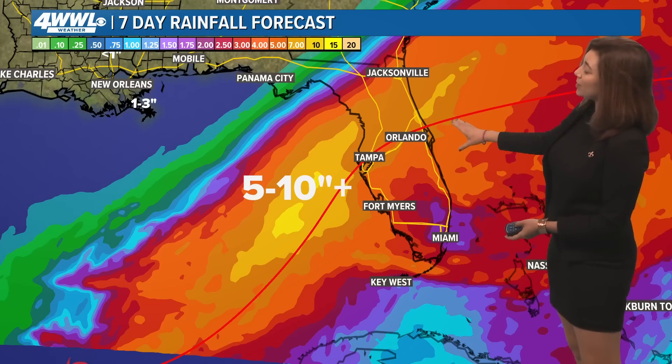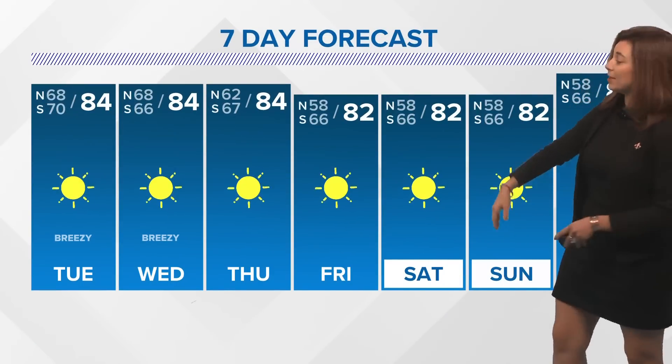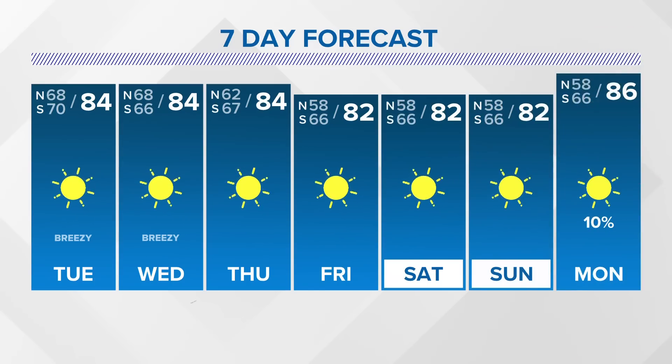Those rainfall amounts could be somewhere between 5 and 10 inches. And the weather there isn't great already based off of a different system, which everyone has been seeing in the midst of preparation — even while attempting to still clear debris from Helene. So our thoughts are certainly with our Florida neighbors.